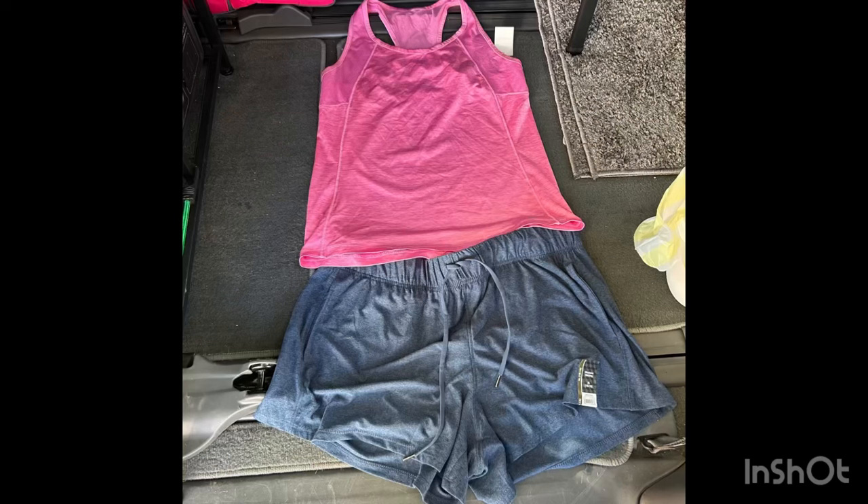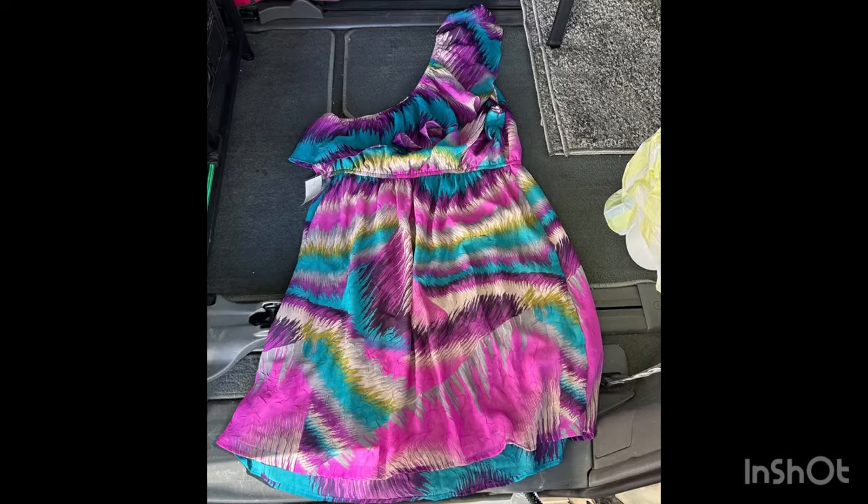Here's an outfit that I purchased — this will be my PJs for summertime, and also I saw this cute little dress. Summertime is coming!